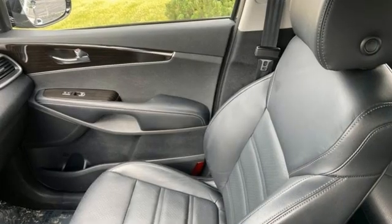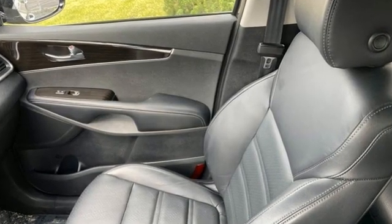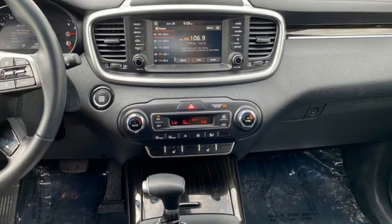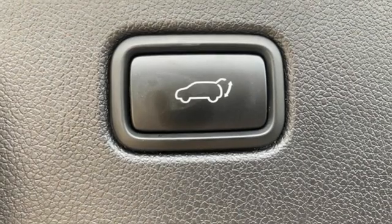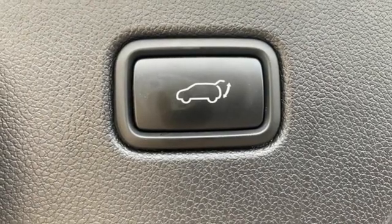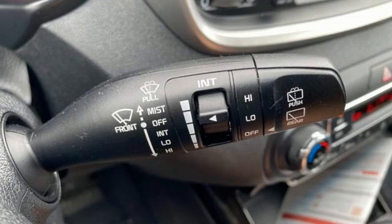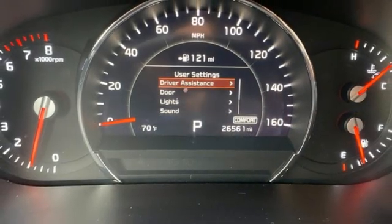Features include automatic transmission, front heated leather bucket seats, smart device navigation, rear parking sensors, dual zone climate control, doors and push-button start proximity key, streaming audio, hands-free liftgate, wireless phone connectivity and V6 engine.